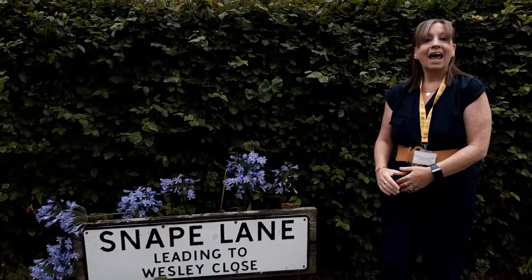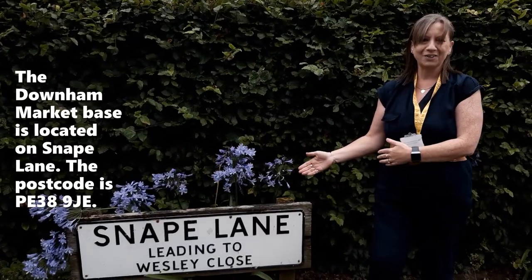Hi, welcome to the Early Childhood and Family Service Downland Market Base. Our Downland Market Base is here on Snape Lane.